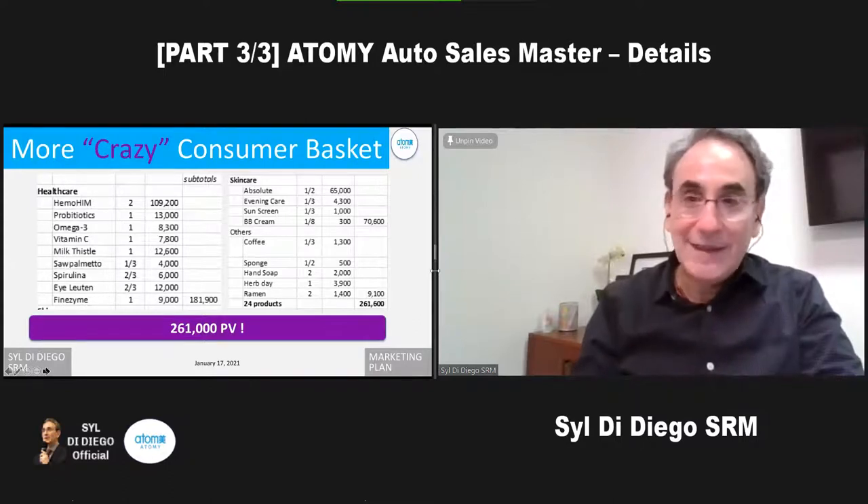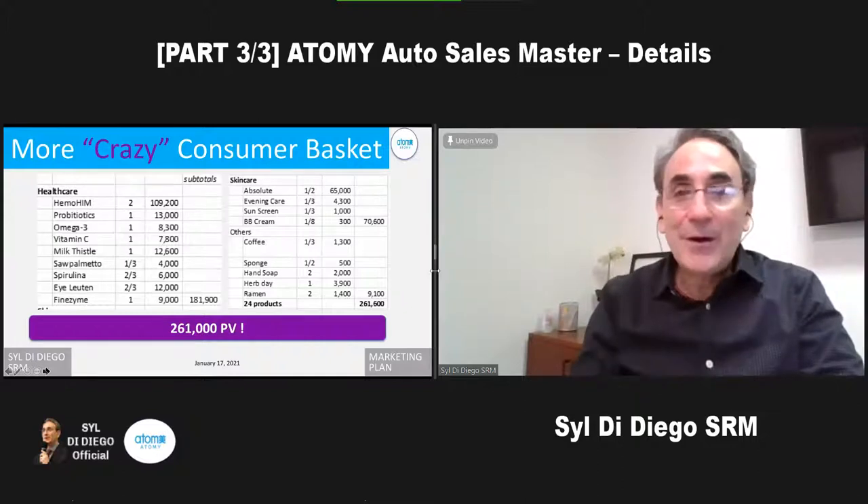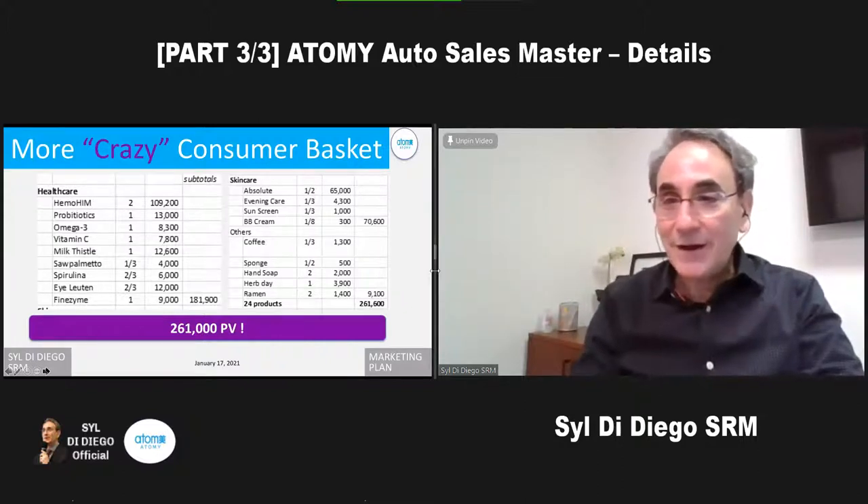I know people that use 80 and 100 Atomy products because they're intentional. They go through their cabinets in their kitchen, their bathroom, any part of the house — under the kitchen sink for cleaning products. If you're not switching over everything to Atomy, then you're just not crazy enough.